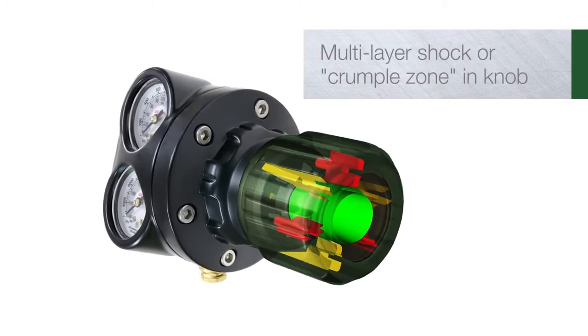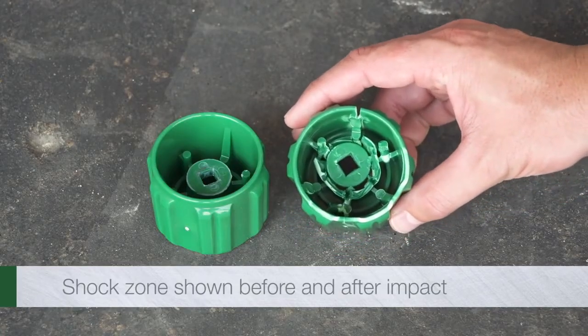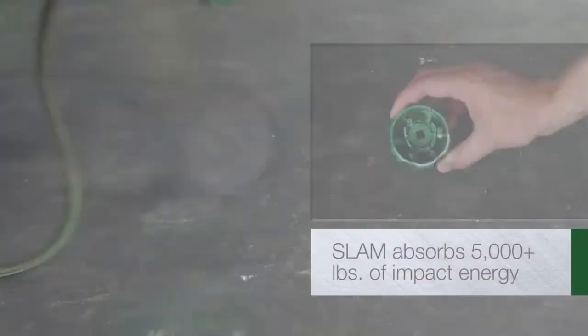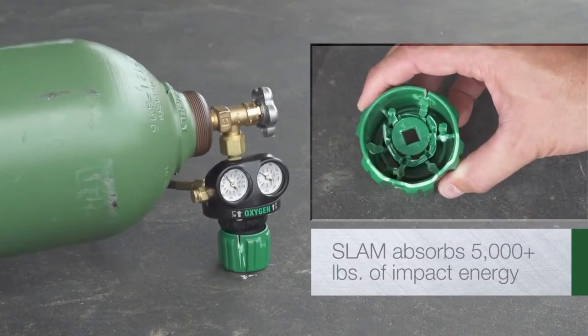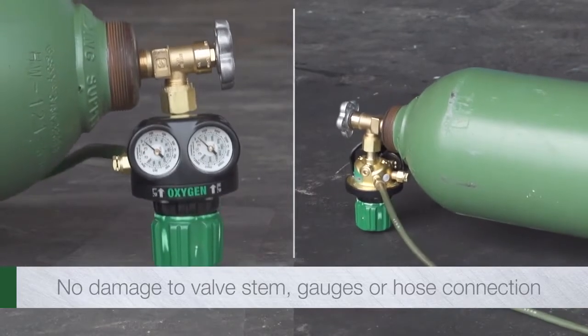SLAM creates a multi-layer shock zone built into the cylinder knob. Tests show that SLAM technology reduces velocity and absorbs more than 5,000 pounds of impact energy. Instead of a catastrophic failure, the multi-layer shock zone takes all the punishment.